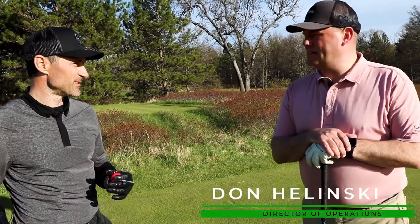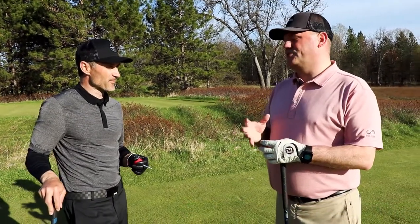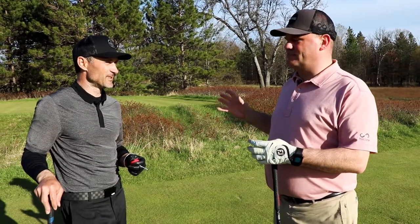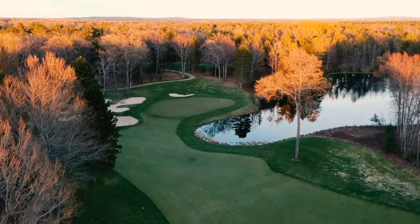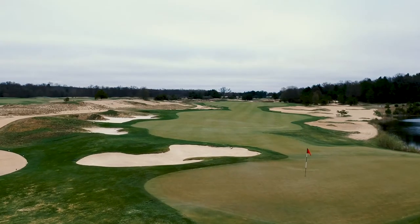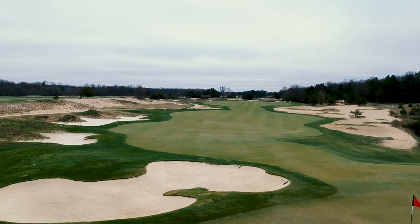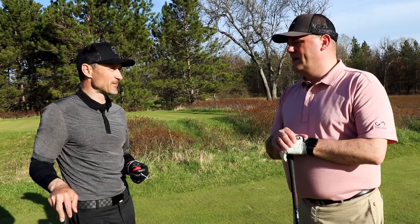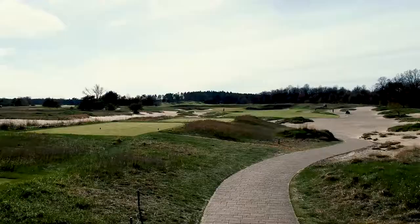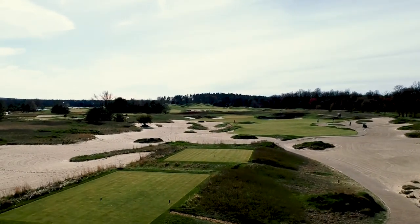Forest Dunes was designed by Tom Weiskopf. It's a typical Parkland style golf. The unique thing is it has two distinct nines — the Forest Nine is the front nine with typical tree-lined fairways, and the back opens up with a lot of native wasteland and sand dunes, that's the Dunes Nine. It's known for its immaculate conditioning and has been highly ranked since opening among public courses in the country. This 17th hole right here is probably the signature hole — a trademark Weiskopf drivable par four, high risk, high reward.